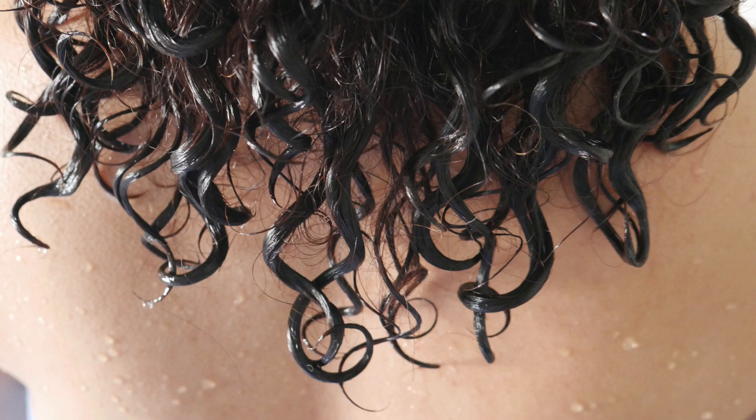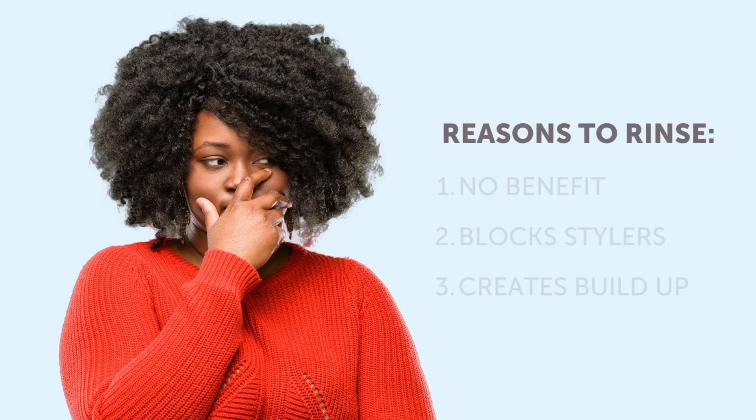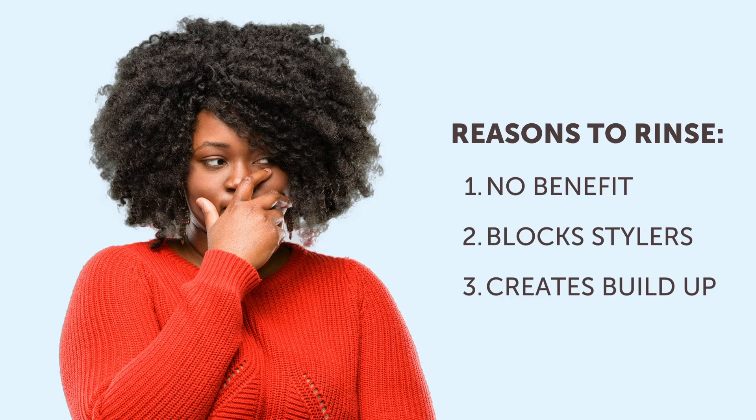We strongly disagree with this practice for the simple reason that it is both wasteful and unhealthy for the hair. Salon quality conditioners are designed to be substantive, meaning that the nutrients and supportive elements remain in the hair after rinse-off. Other than additional slip, there is no added benefit to leaving it in the hair.